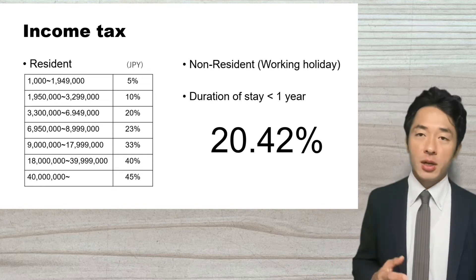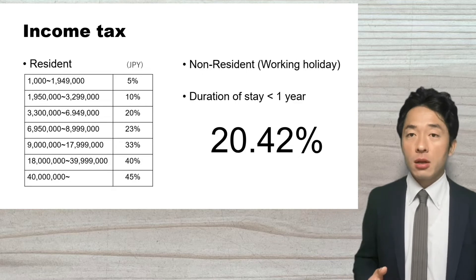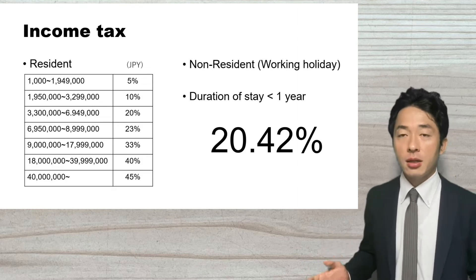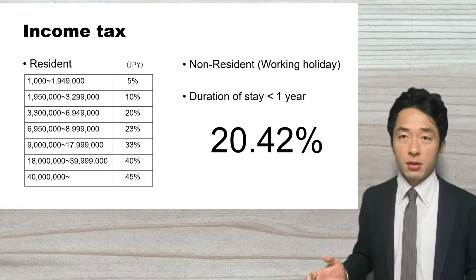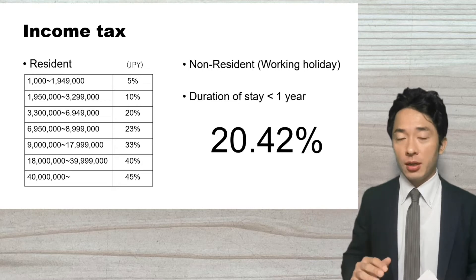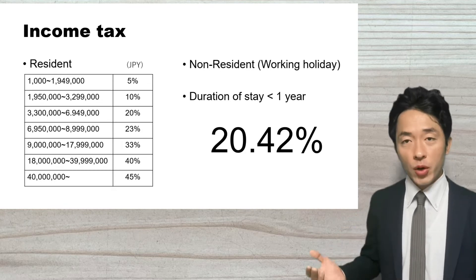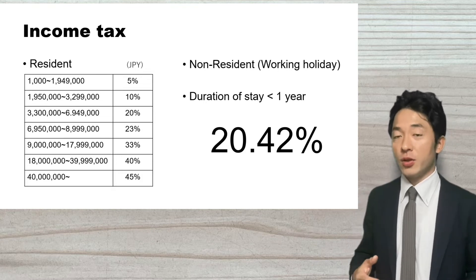On the other hand, non-residents — meaning people who will stay in Japan less than one year — if you come to Japan with a working holiday visa, you will be treated as a non-resident and the income tax rate is fixed at 20.42%. So even if your income is not high, you need to pay 20.42% in income taxes. When you receive your salary from your employer, the employer will withhold the income taxes from your salary and pay it to the tax office.